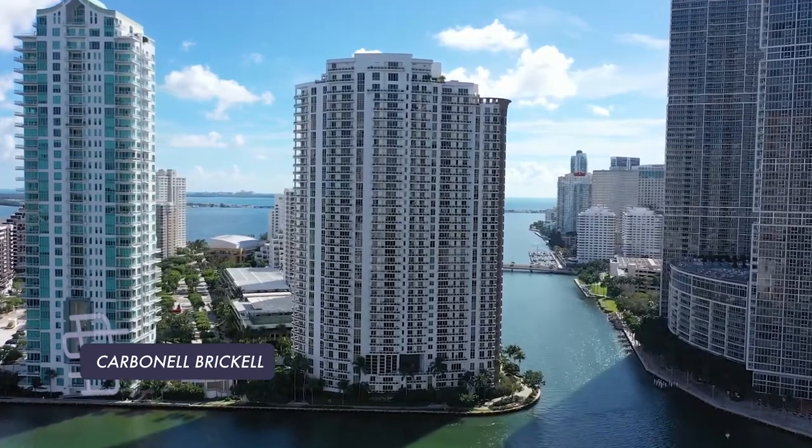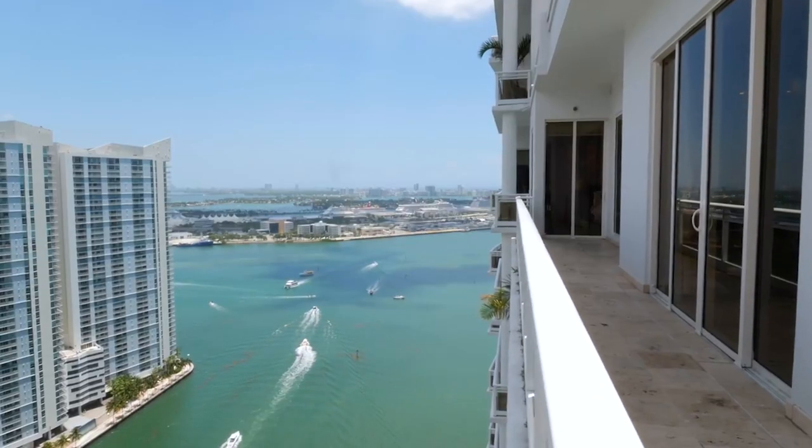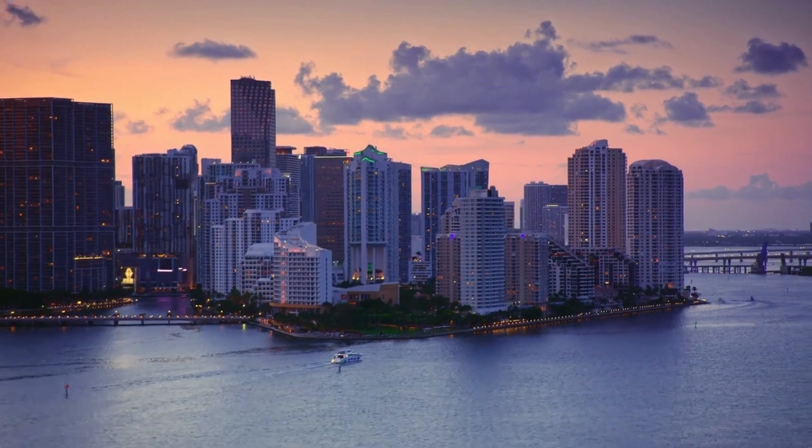Before I dive into the numbers, I want to show you the beauty of being able to call Brickell Key home. Today we are in Carbonell, which is one of the best buildings on the island. It was built in 2005, has about 280 or so residences, but more importantly you have these beautiful views of the Intracoastal, of the Miami River, the downtown skyline, and even the Brickell skyline. One of the best things about being able to call Carbonell home is the service and the exclusivity that the building really can provide you.